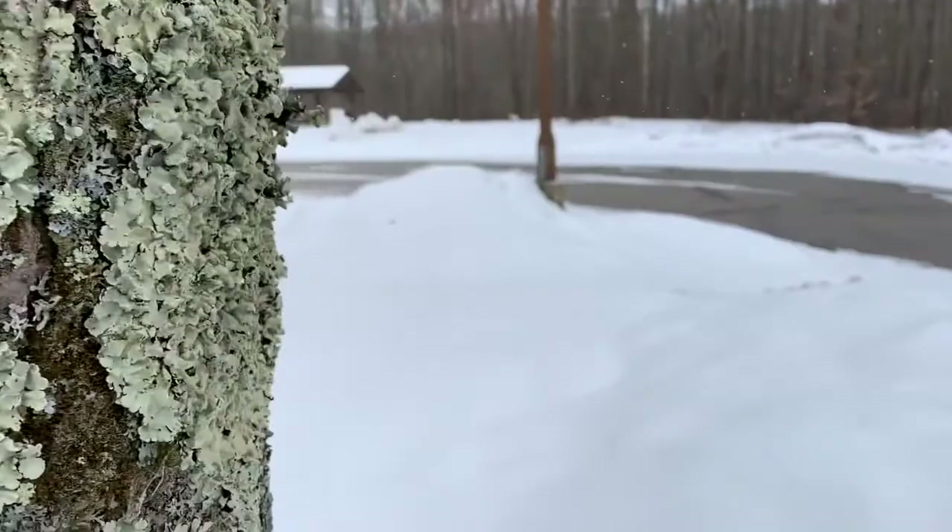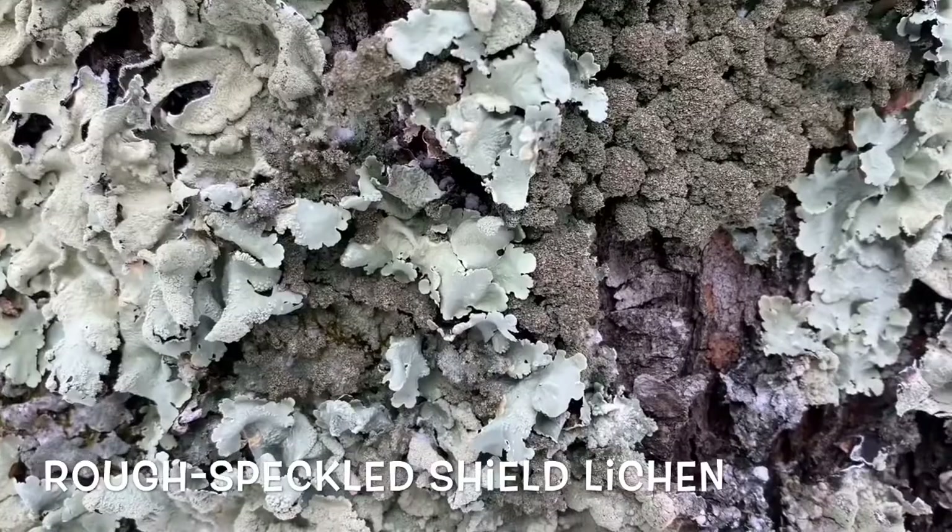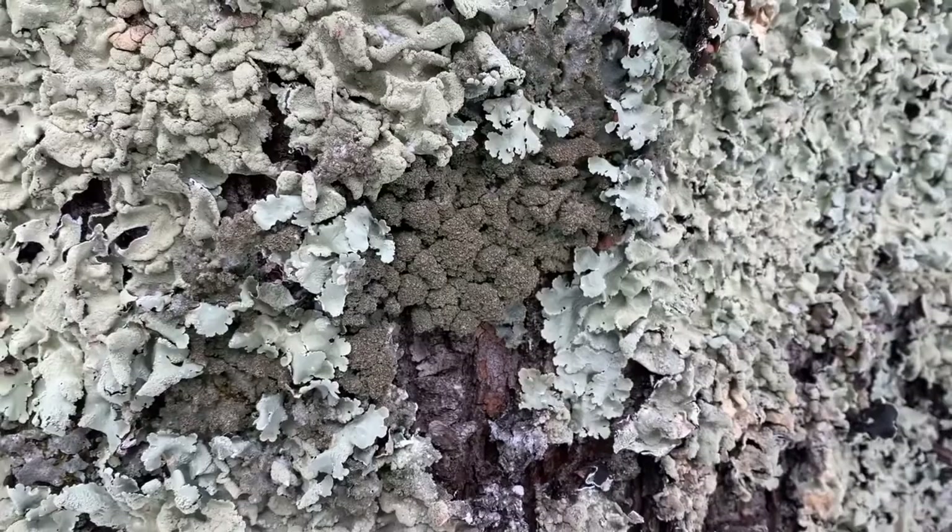The other species on this tree is the rough speckled shield lichen, right here. It's got sort of these granules in it. So three species on one tree.